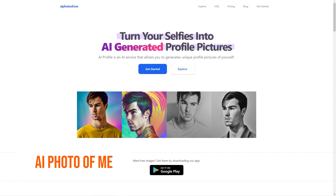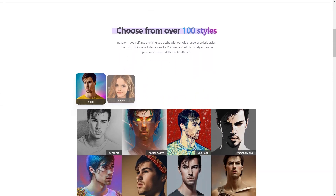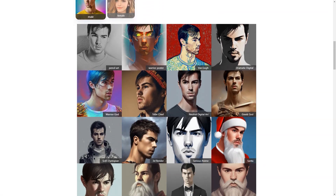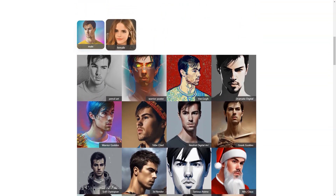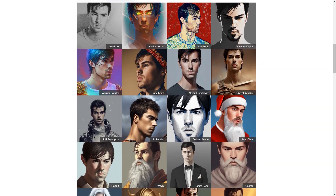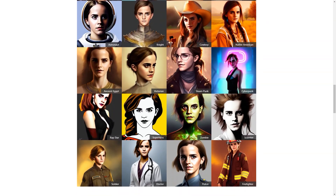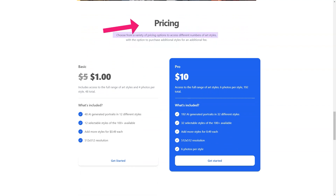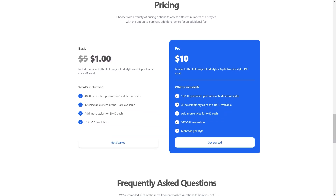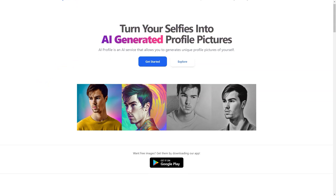Have you heard about AI Photo of Me? It's a super cool online photo generator that uses artificial intelligence to create personalized profile photos for its users. Here's how it works: you simply upload 10 or more of your favorite photos, and the app uses its AI algorithm to analyze your features and preferences, then creates a custom profile photo tailored just for you. The best part is that AI Photo of Me is super easy to use even for those with limited technical knowledge, and if you're feeling adventurous you can purchase additional styles to switch things up.